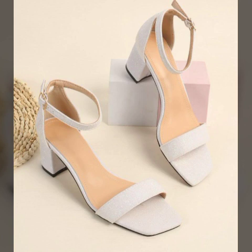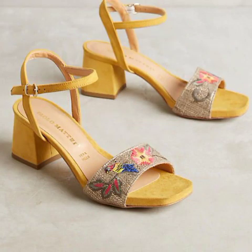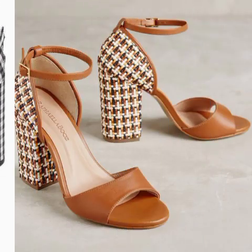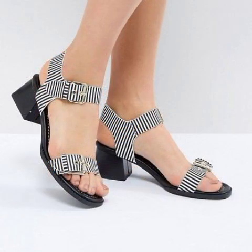انشاءاللہ آپ کو بہت زیادہ پسند بھی آئے گی۔ چینل کو subscribe کرنا مت بھولئے گا، ویڈیو کو لائک کرنا مت بھولئے گا۔ مجھے بتانا مت بھولئے گا کہ میرے لائے ideas ویڈیوز آپ کو کیسے لگے اور کس طریقے کی کلیکشن چینل کے لئے لے کر آتے رہوں جو آپ کو پسند آتے ہیں، خوبصورت لگتے ہیں۔